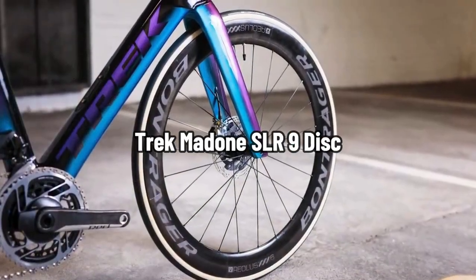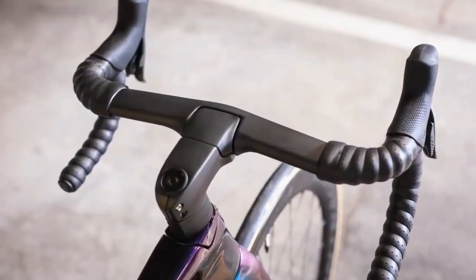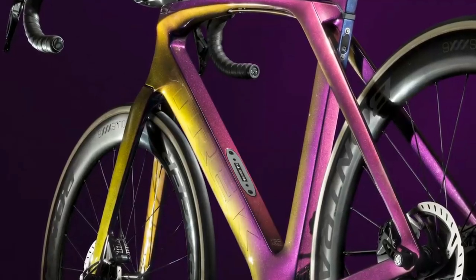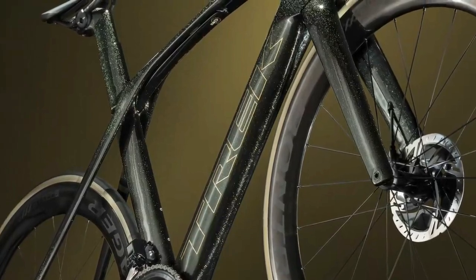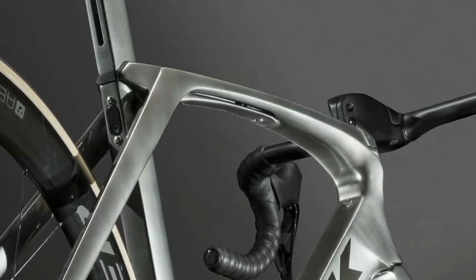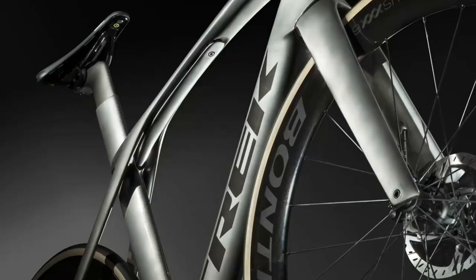Trek Madone SLR9 Disc. No longer is it a matter of debate that disc brakes aren't aero enough to race on — just look at the growing list of Tour de France stage winners who have sprinted to victory on disc brake-equipped bikes, or Mads Pedersen's bike on which he won the world championship. Trek's top aerodynamic option is the Madone SLR9 Disc, whose 700 Series OCLV carbon frame is adjustable via an IsoSpeed system, allowing for varying degrees of frame compliance and letting the bike be tuned to the rider's preferences and terrain.